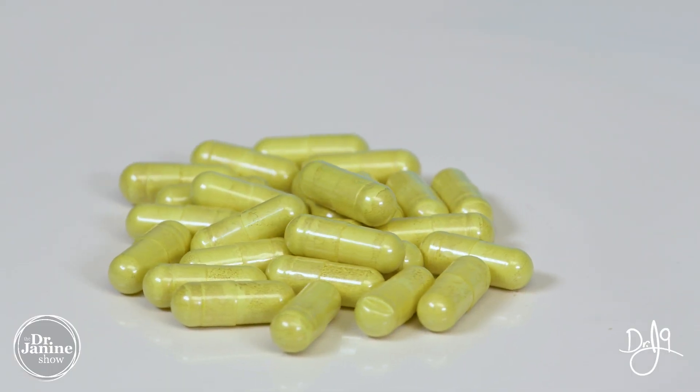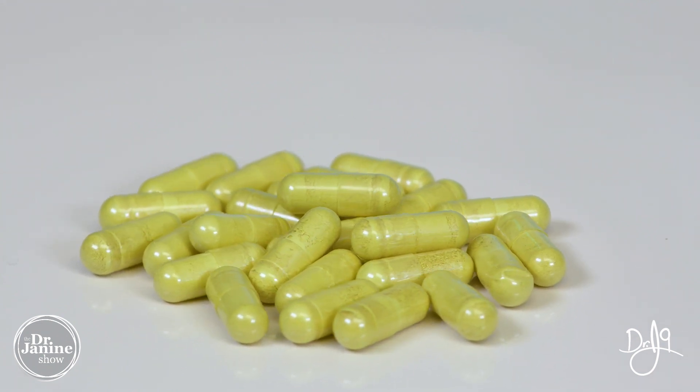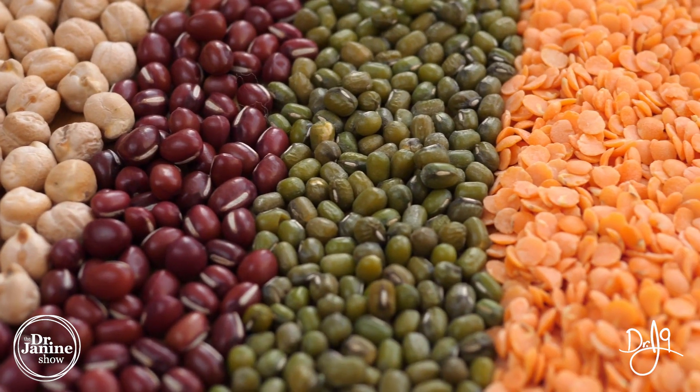Zinc is an important nutrient and mineral, and that proper zinc and copper ratio matters — both zinc and copper are necessary for proper collagen production. Zinc can naturally be found in beef as well as lamb, pork, shellfish, chickpeas, lentils, and beans.